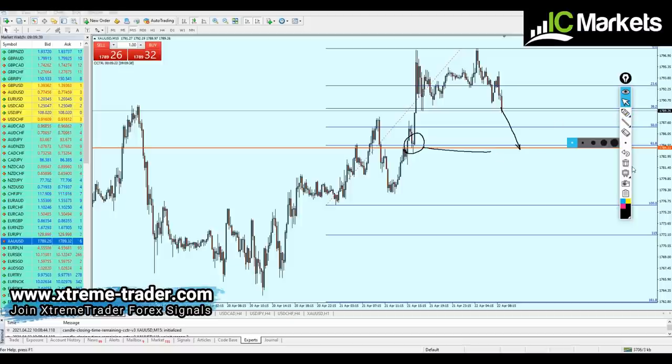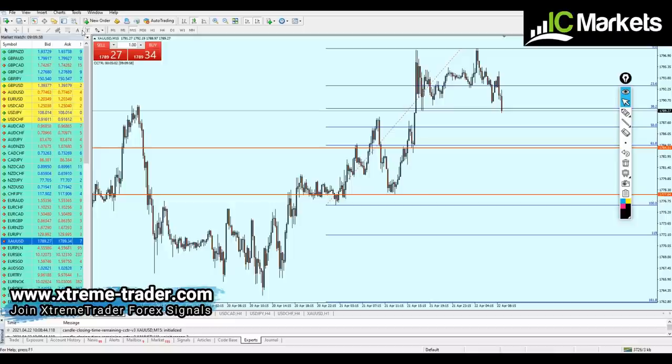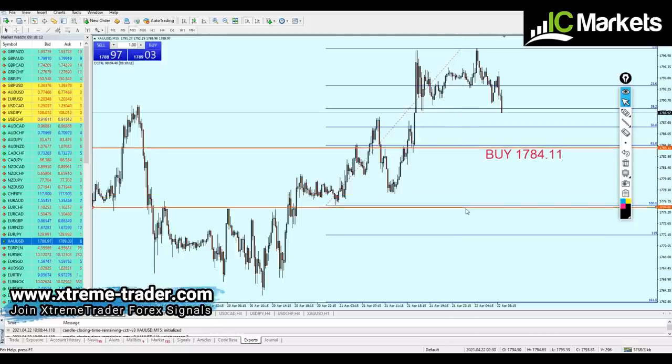Just wait for the gold to fall all the way down to hit that previous support level to create support number two, and then we can place the buy order. The market is most likely going to be ranging inside this support zone on the 15-minute time frame before actually starting to reverse. The deal of the day signal will be to buy the gold at the price of 1784.11.